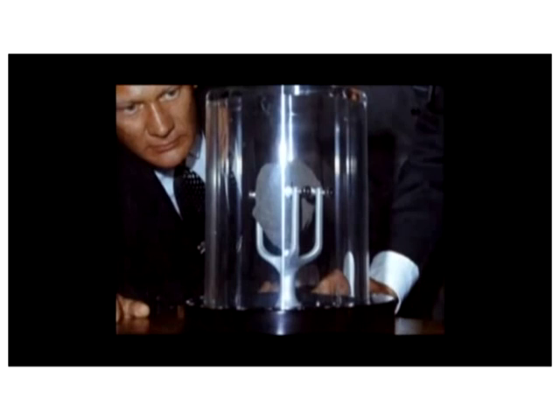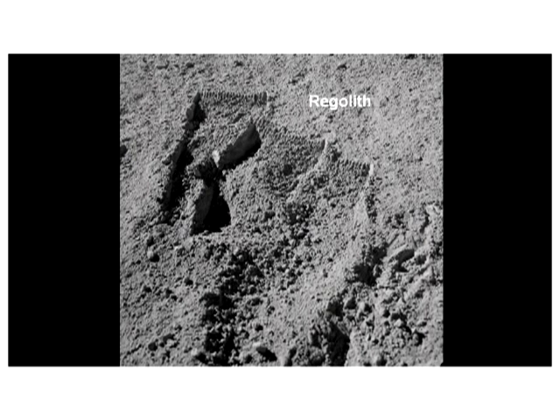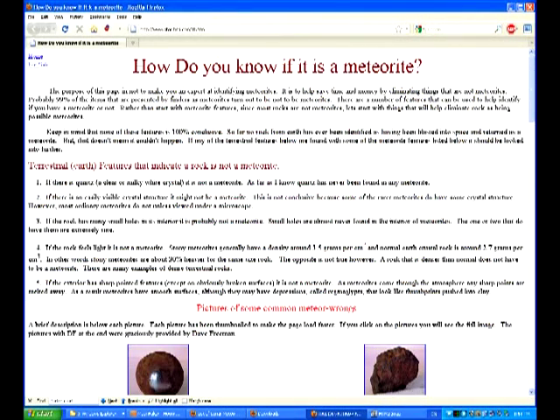Webb argues that moon rocks contain relatively little helium-3 compared to the lunar regolith. The weakly bonded helium-3 in moon rocks is produced by radiation from occasional solar flares that permeates the top few centimeters, and from cosmic rays that penetrate up to three to five meters into the rocks. The high concentration of strongly bonded helium-3 in the lunar regolith is produced by persistent solar wind ions. The one thing Webb fails to mention is just how deep you'd need to chip away at the rock.